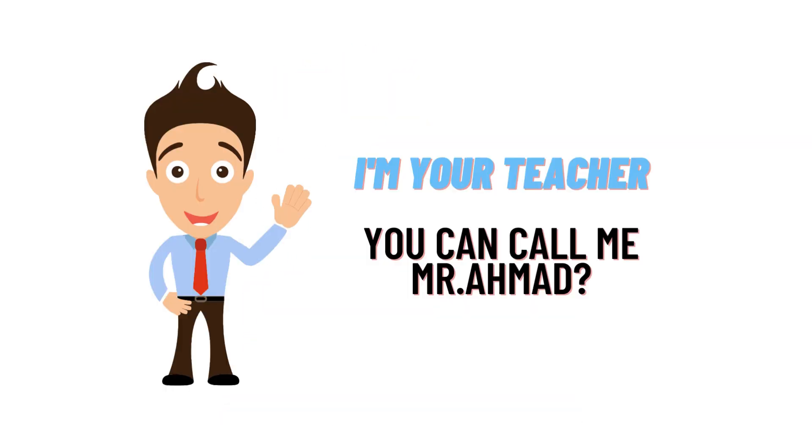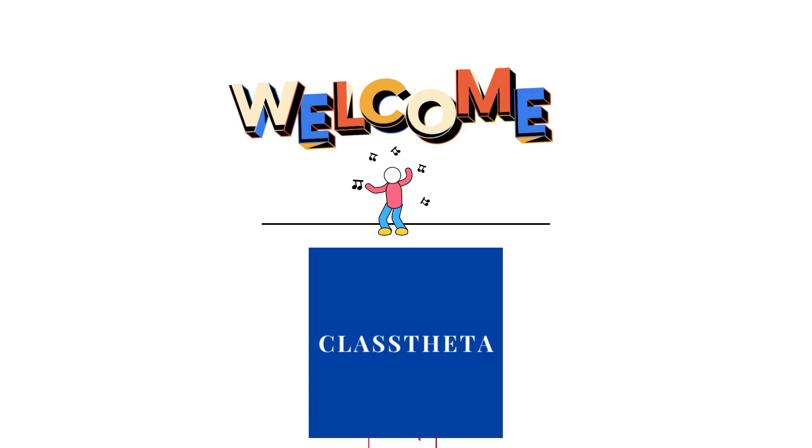Hello everybody, how are you? I am Muhammad Ahmad, your teacher here, and I will be teaching you different questions and answers. I welcome you on ClassTreator.com where we will be discussing questions. So let's get on to the question.